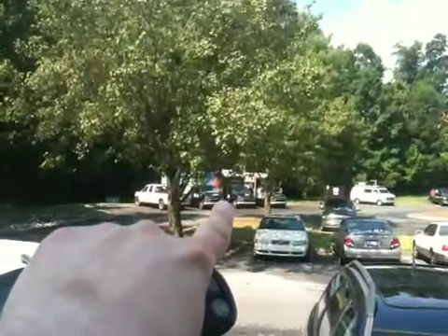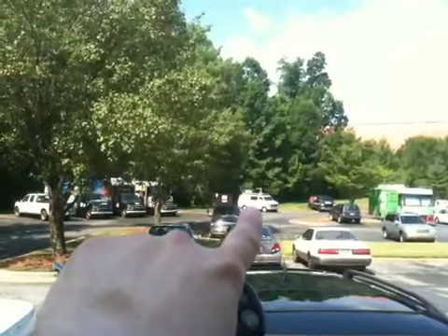There's our van over there — see it? It's that one right there. That's the van we keep. We got stuff stored in that van, and we're backing up here.